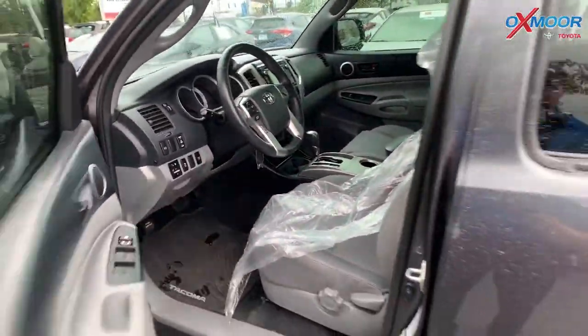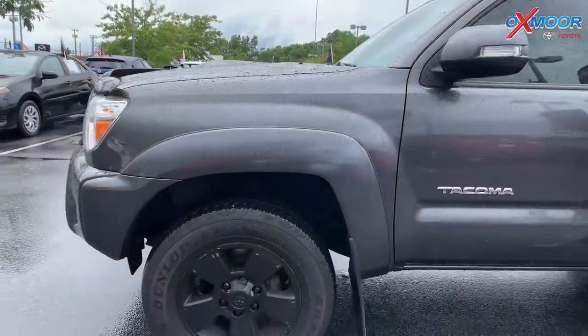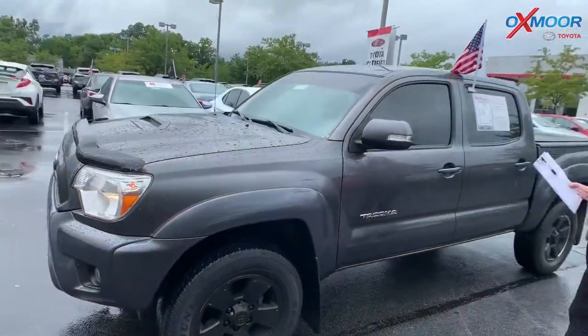The vehicle had one owner with a clean Carfax. The mileage is 61,935. The price is $28,000.